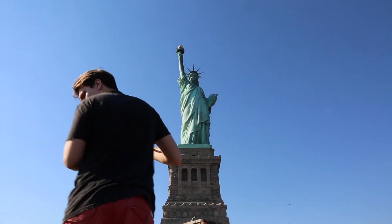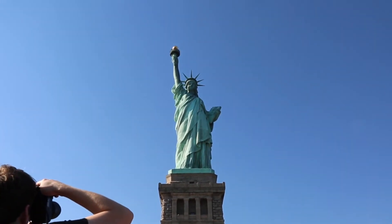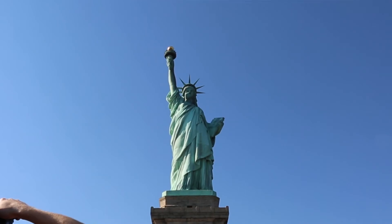She was over-engineered by today's standards and was considered state-of-the-art technology in 1885. Because of Eiffel's clever design, the Statue of Liberty is able to stand proudly on a windy day.